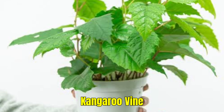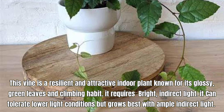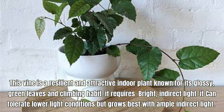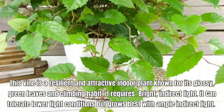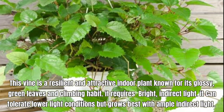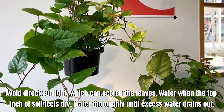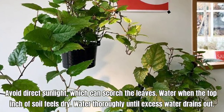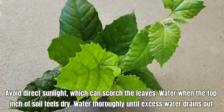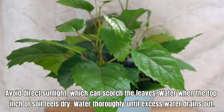Kangaroo Vine, also called Cissus antarctica. This vine is a resilient and attractive indoor plant known for its glossy green leaves and climbing habit. It requires bright, indirect light and can tolerate lower light conditions but grows best with ample indirect light. Avoid direct sunlight which can scorch the leaves. Water when the top inch of soil feels dry, and water thoroughly until excess water drains out.